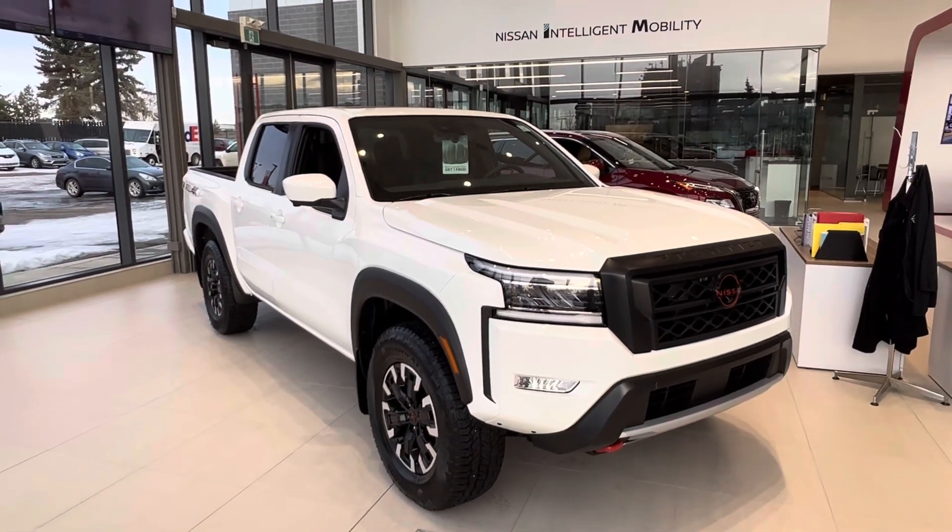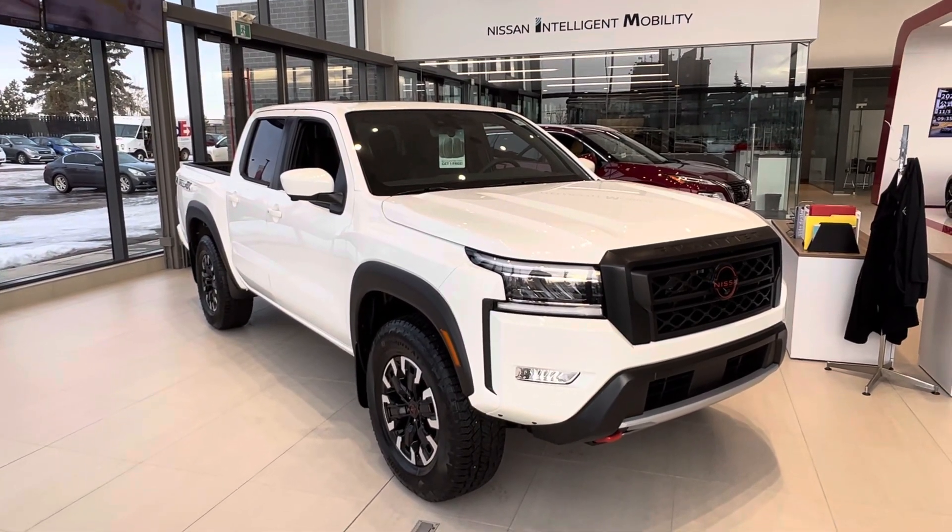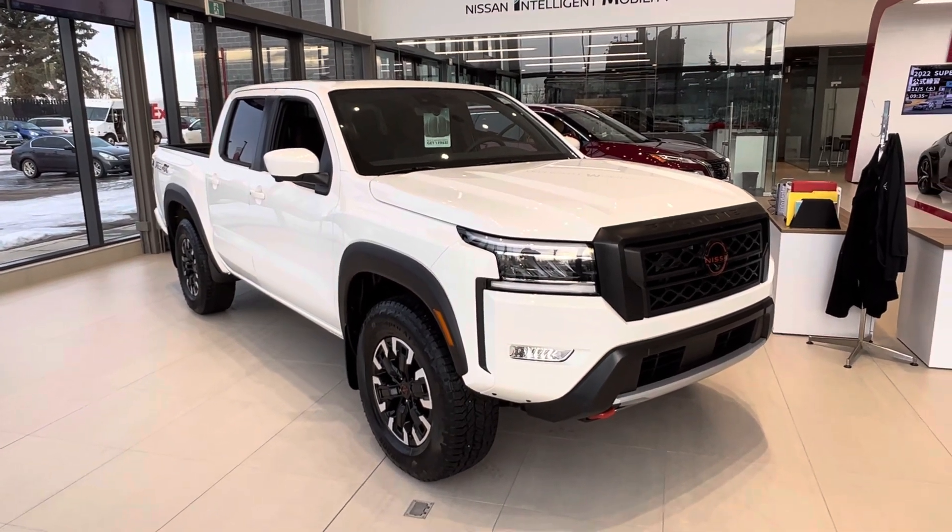Hey, good morning, Davey. This is Matthew from West End Nissan. I've got the Pro 4X Luxury Frontier here for $23.